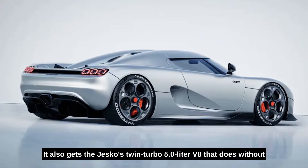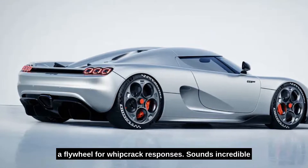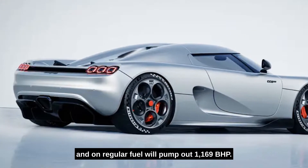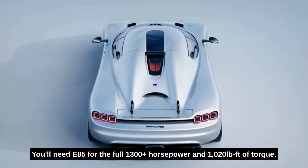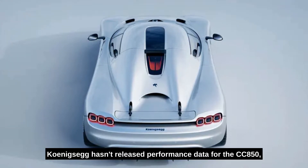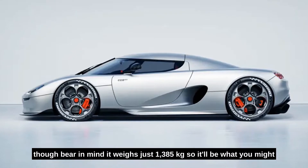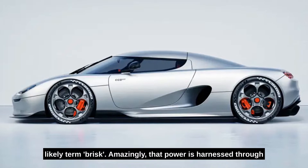It also gets the Jesko's twin turbo 5.0L V8 that does without a flywheel for whip-crack responses. On regular fuel it will pump out 1,169 bhp. You'll need E85 for the full 1,300-plus horsepower and 1,020 pound-feet of torque. Koenigsegg hasn't released performance data for the CC850, though bear in mind it weighs just 1,385 kilograms, so it'll be what you might politely term brisk.